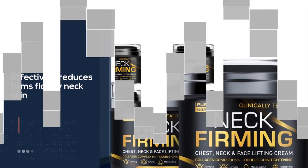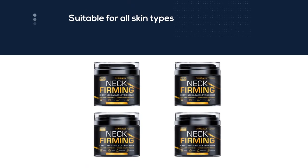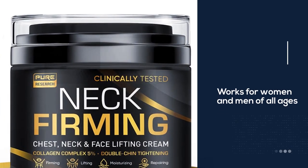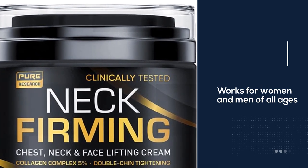Pure Sciences' innovative formula was created with the assistance of leading American dermatologists. This neck firming cream works for women and men of all ages. It nourishes and moisturizes skin quickly, lifting problem areas and resulting in a firmer, younger-looking neck.